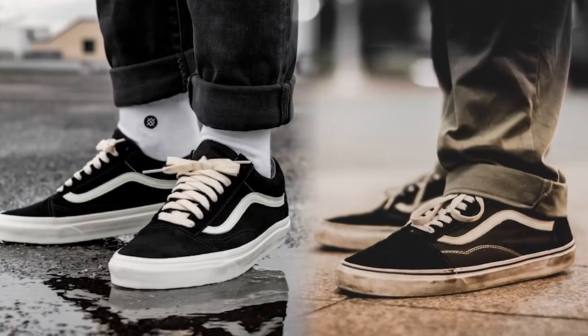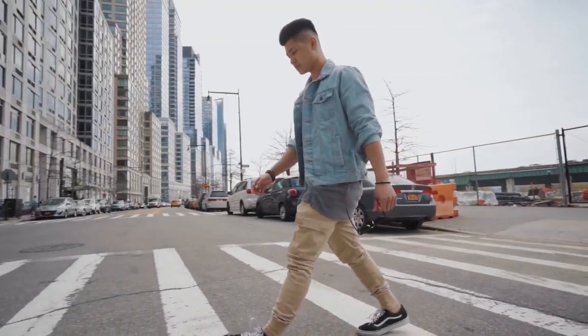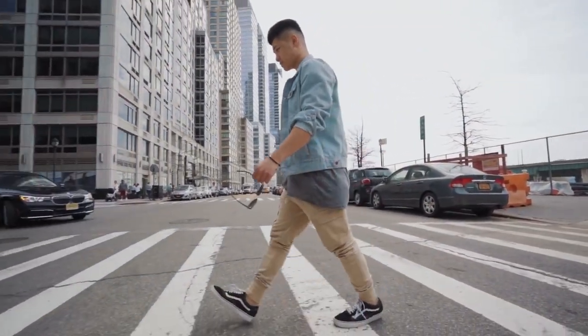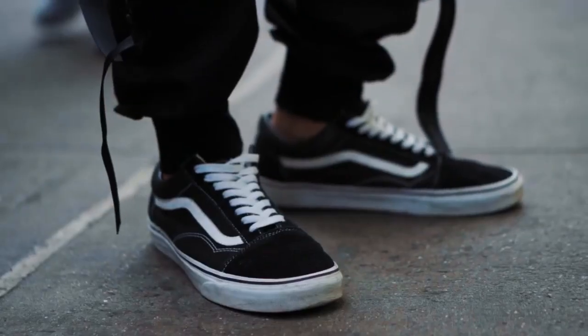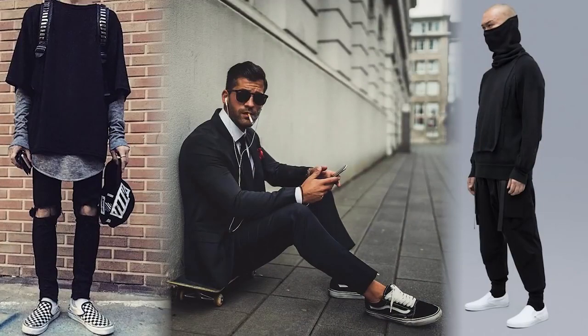Anybody can rock Vans. They have a super simple silhouette and are about 50 to 60 dollars. I personally like the Vans Old Skools, the Authentics, Eras, or the Slip-Ons. They're seen in all types of aesthetics — dapper, grunge, vintage, techwear. You name it, Vans can be rocked with it.